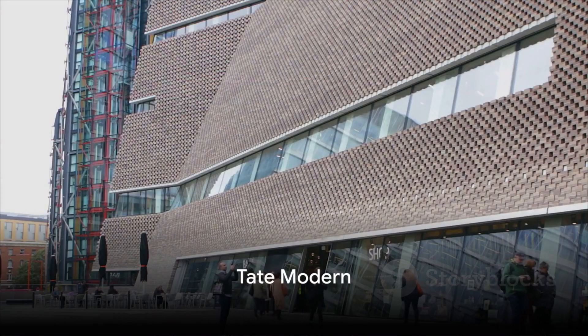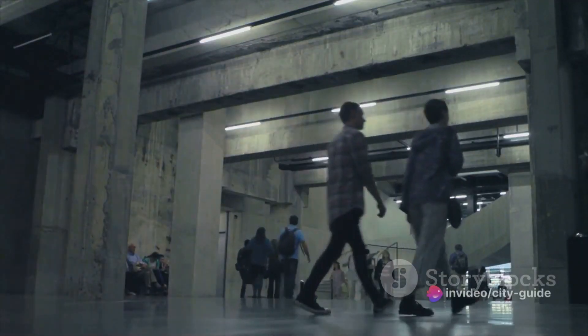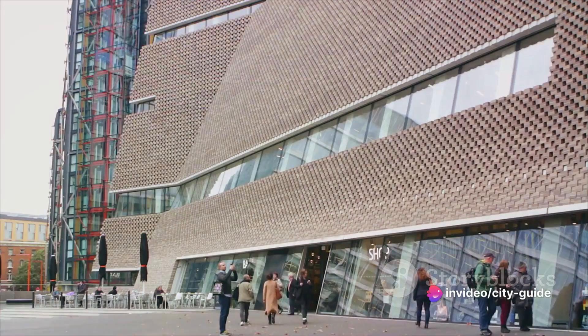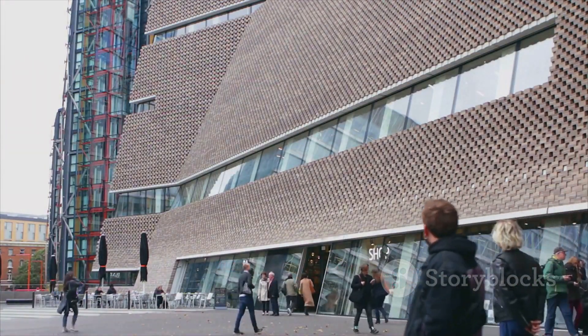Starting at number 10, we have the iconic Tate Modern. This former power station turned art museum houses some of the world's most renowned modern and contemporary artworks. It's a must-see for art lovers and even those with a mild curiosity about the art world.